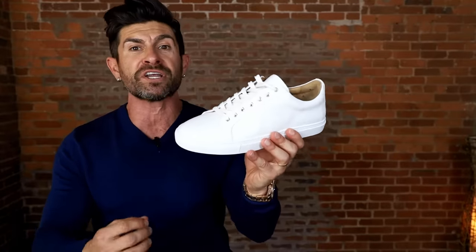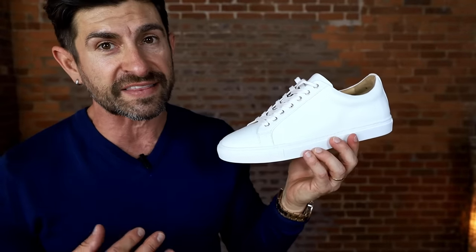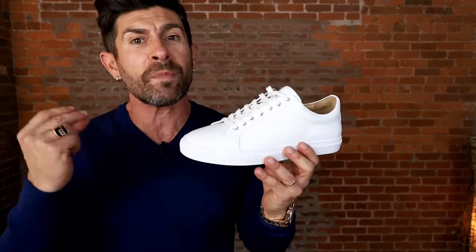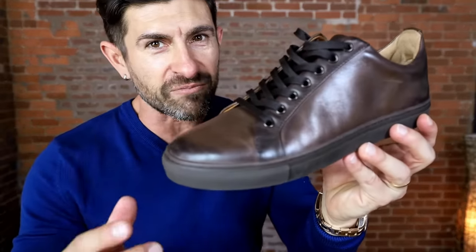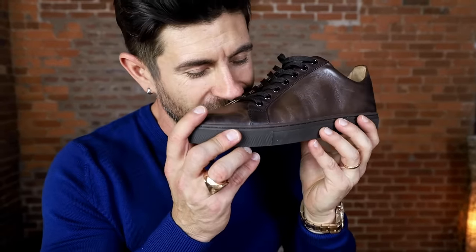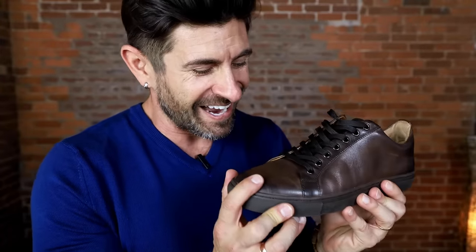If you're in the market for a badass minimal leather sneaker, hit the link down below and check out the new collection of Premier Lows by Thursday Boots. The only downside is they're made in small batches, so grab them while your size is available. The quality, comfort, and craftsmanship are unbeatable — and when you get them, the first thing you'll want to do is smell them. They just smell so good and look amazing.